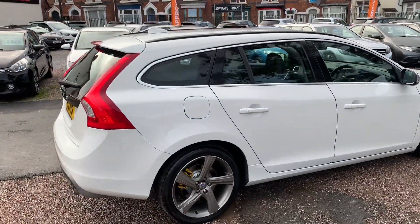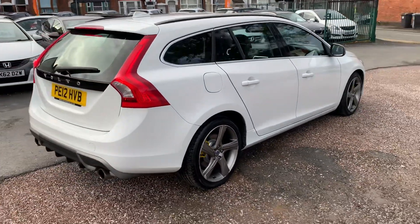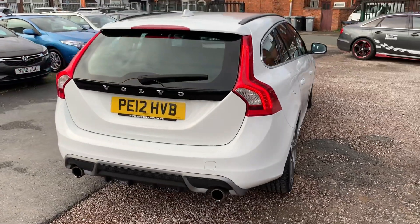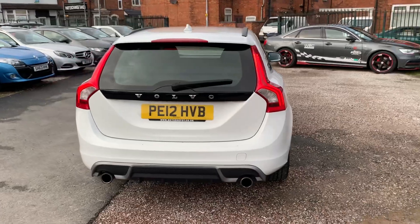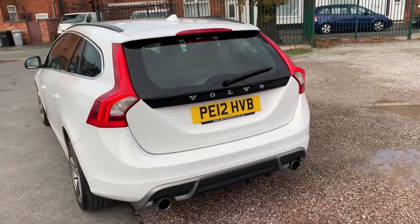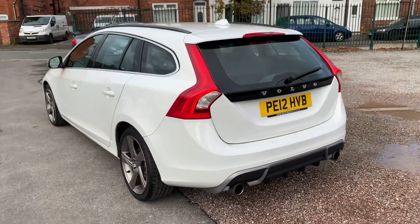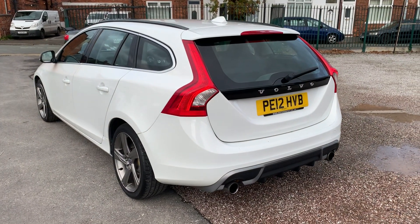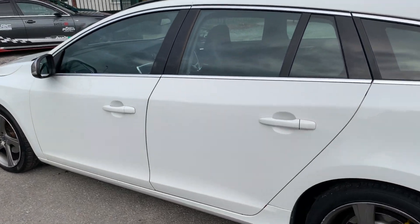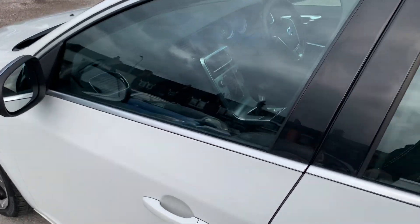We'll get you around all the bodywork and show you the interior. Volvos have a really good following — they're so reliable, very economical, great to drive, and I can't speak highly enough of the previous owner of this one. He traded it in with us; he's a qualified mechanic and has really looked after it. The bodywork is lovely and clean.